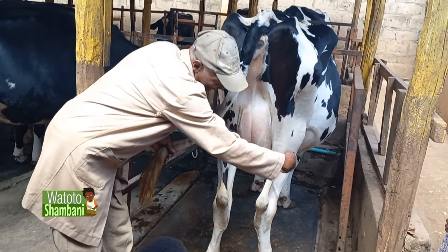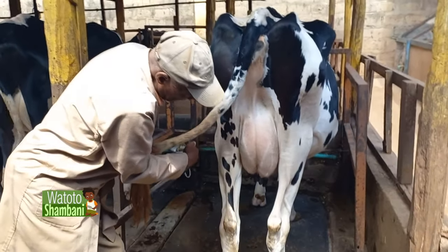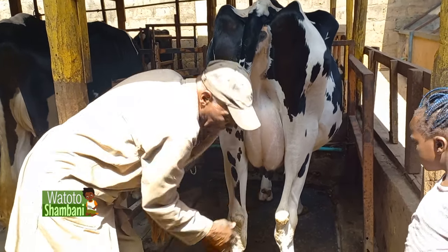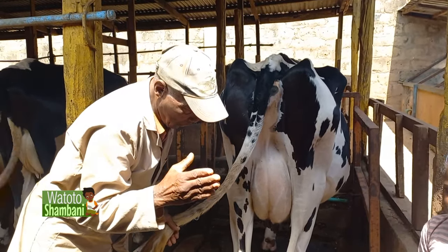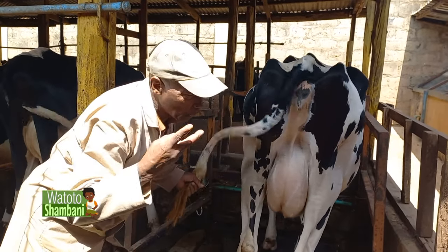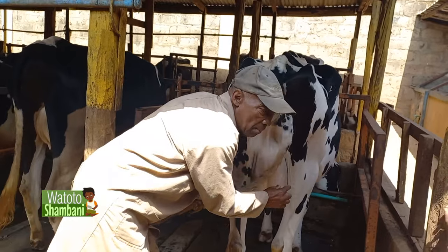We have the right-hand side with one teat, and the other side with another teat. Then on the left-hand side, we have one teat and on the other side one teat — so four teats altogether. At the rear, right at the back, we have two teats. This is where the milk comes from.